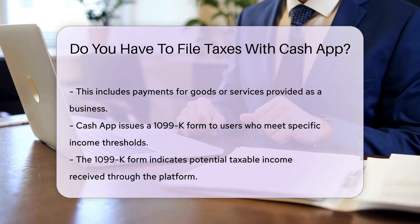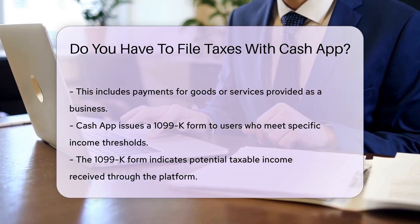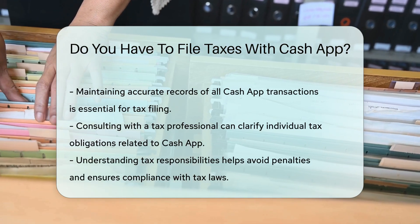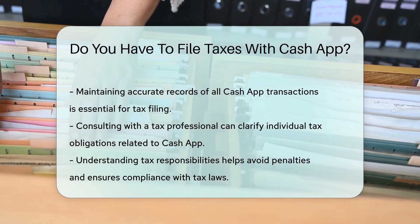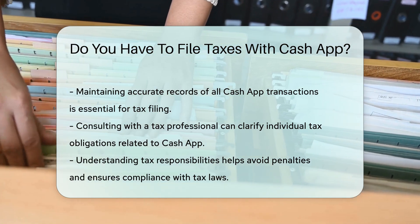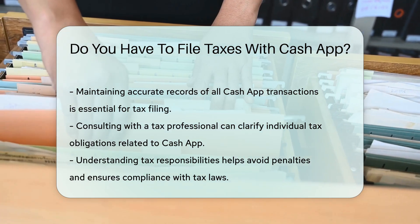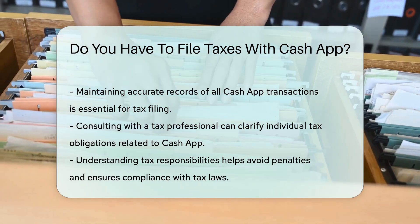It is crucial to maintain accurate records of all transactions. This will help you when it comes time to file your taxes. Consulting with a tax professional can provide clarity regarding your specific situation. Understanding your obligations can help you avoid penalties and ensure compliance with tax laws.